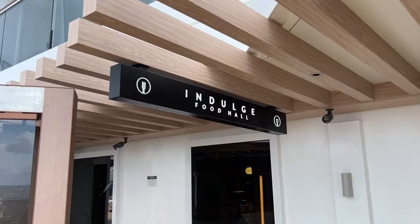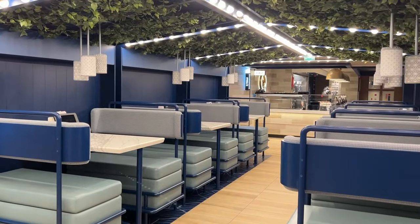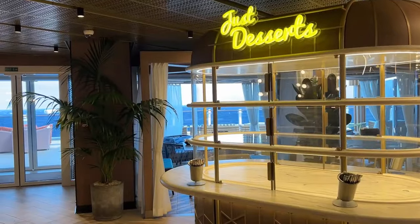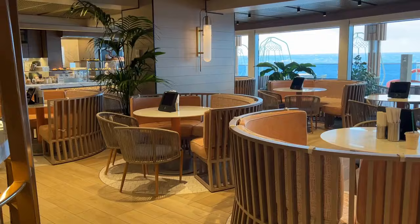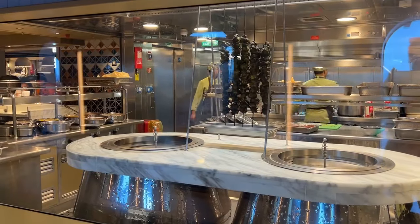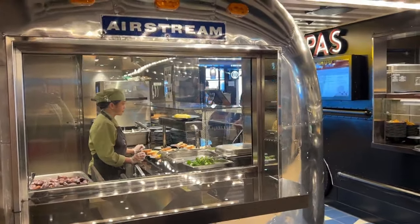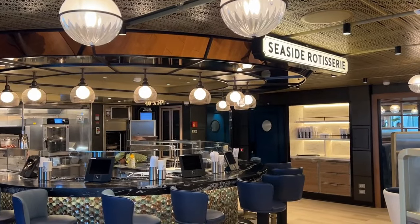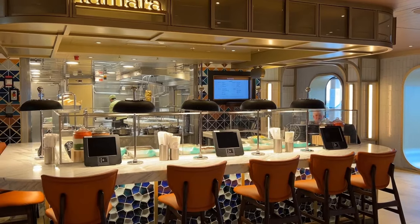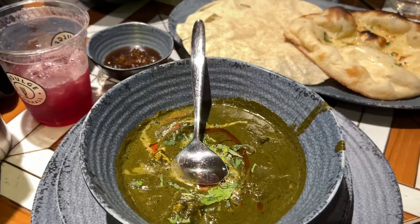By far my favourite place to eat on board was the Indulge Food Hall — a totally new concept I've never seen on a cruise ship before. To me Indulge felt like being in a big market hall, the type where you never really know what's going to be around the corner. The space is split into different sections, each with its own theme and unique decor. When you sit down you order food on an iPad at every table, and the food is made freshly and brought over from its section. It usually only took a couple of minutes, and at one point it arrived in less than 30 seconds. Despite being fast in speed it definitely didn't taste like fast food in terms of quality.